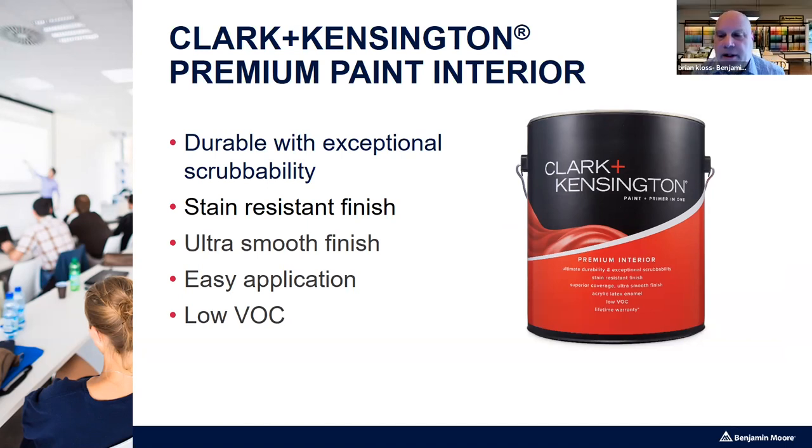Clark & Kensington is also easy to apply and low in VOC. All the products discussed so far carry wording like 'paint and primer in one.' That's useful information as long as we're not going over anything with exceptional problems like a bleeding stain, massive repairs, or a high-gloss surface that's hard to adhere to. In those cases, we'd want to consider using a dedicated primer.